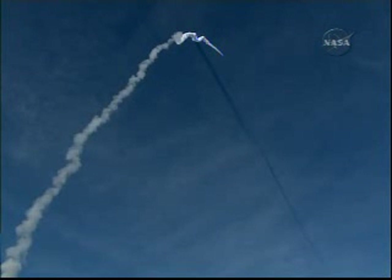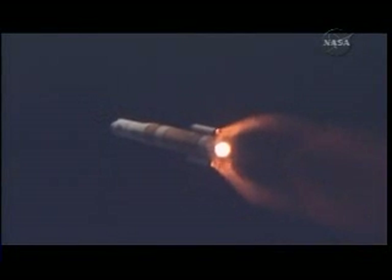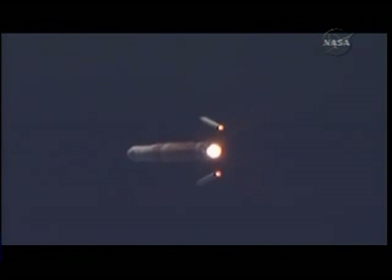Now passing 1 minute into the flight. Now hitting max-Q, maximum dynamic pressure on the vehicle. 1 minute, 10 seconds in. Second stage systems now coming online. Standing by for SRB burnout. That's SRB burnout. Standing by for separation. Separation — we have separation of solid motors 1 and 2.